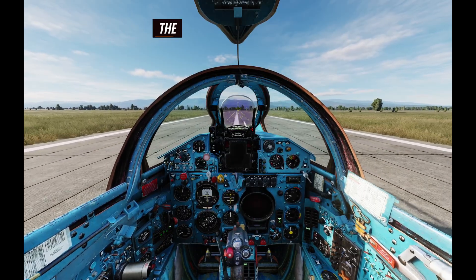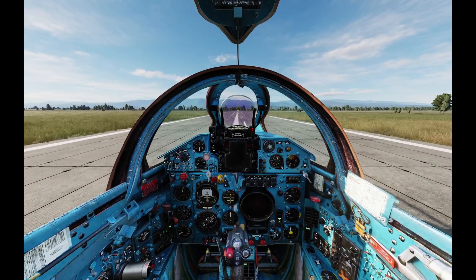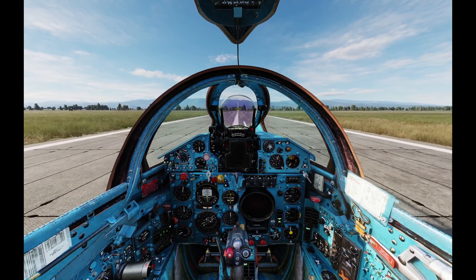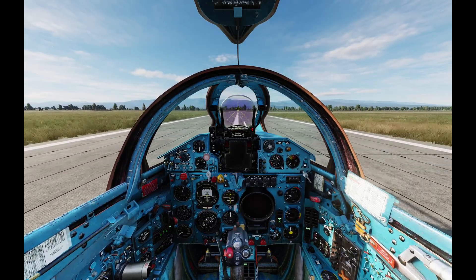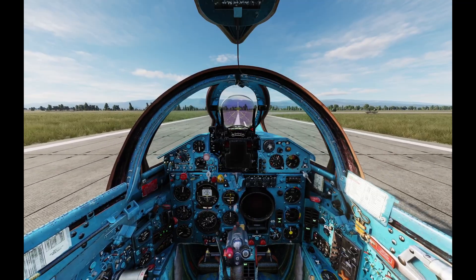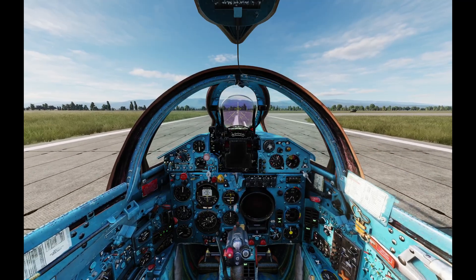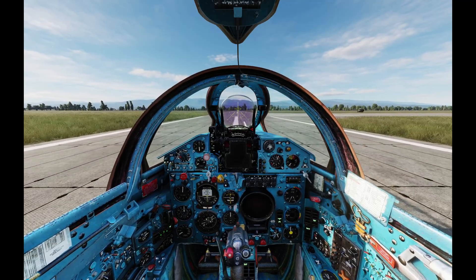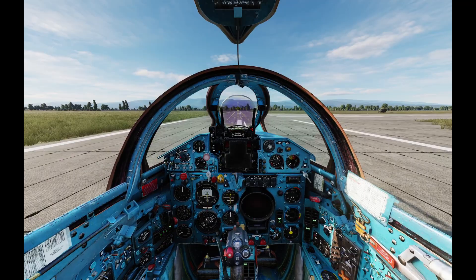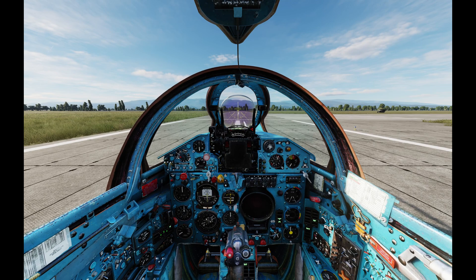Now we continue with the captain's briefing — a mental review of immediate actions in case of an emergency. This reduces reaction time. I will take off with full power, rotate at 200, airborne at 310. In case of partial power loss or engine failure before takeoff: abort, deploy drag chute, flaps up, nose down, and apply brakes. In case of engine failure just after takeoff: throttle idle, attempt relight; if no relight, I will eject. In case of engine failure in the area, I will plan a forced landing based on distance and altitude; if conditions are insufficient, I will eject. That concludes the captain's briefing.